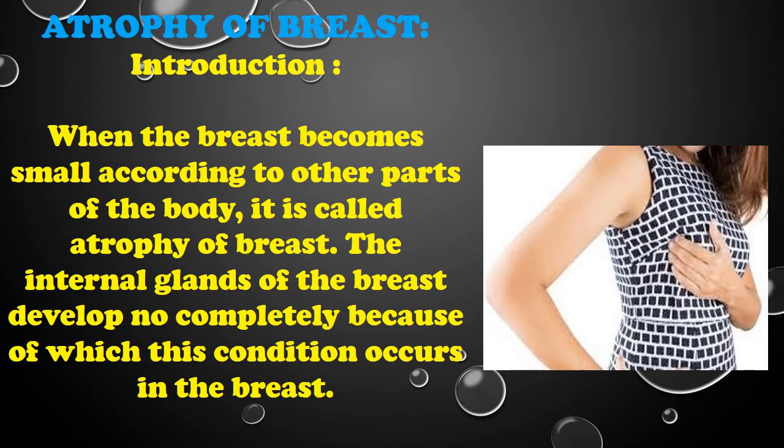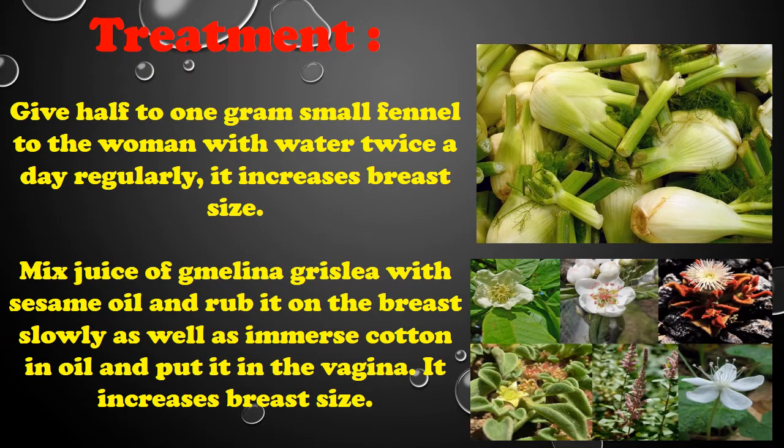Treatment: Give half to one gram small phenyl to the woman with water twice a day regularly — it increases breast size. Mix juice of milena grizzly with sesame oil and rub it on the breast slowly.